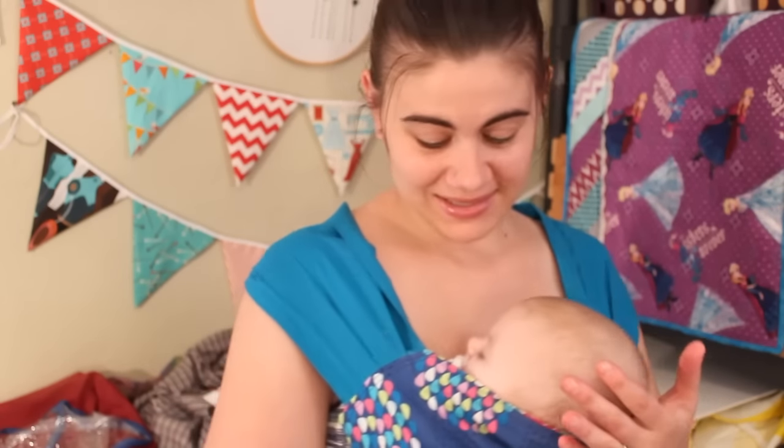Hi everyone, I'm Whitney from WhitneySews.com and today I'm here with Skylar because she's feeling a little under the weather and didn't want to take her nap, so I just wrapped her up and that got her to go to sleep. She felt comfortable and everything, so she's joining us for the video today.